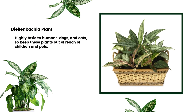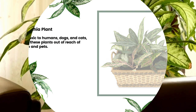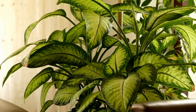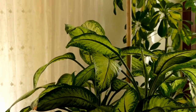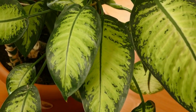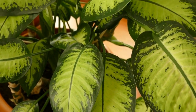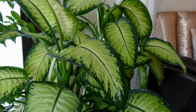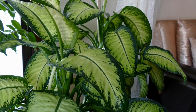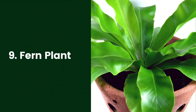8. Dieffenbachia Plant. Dieffenbachia does best with minimal care. Water them when the soil feels dry just a few inches below the surface. This plant requires more light during the short days of winter and dappled light in the summer. Rotate your Dieffenbachia plant every month so it grows evenly on all sides. These plants can reach several feet tall. Dieffenbachia is highly toxic to humans, dogs, and cats, so keep these plants out of reach of children and pets.